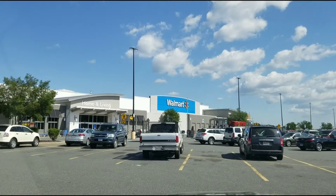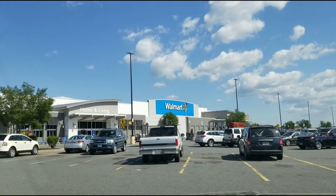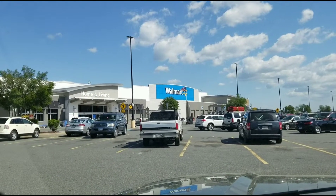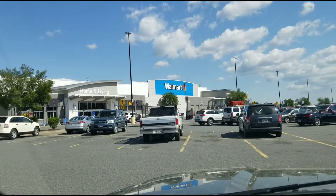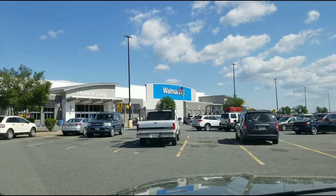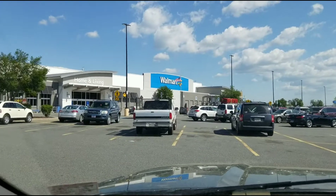Alright y'all, we're at the Walmart here in Stone Ridge so we're gonna roll up in here and see if we can find anything else. Still on the hunt for that Bad Batch. Kinda hoping they don't have nothing because I think I've spent too much money today already. But alright, let's go check it out and see what we can find.